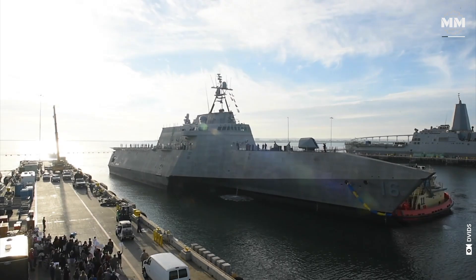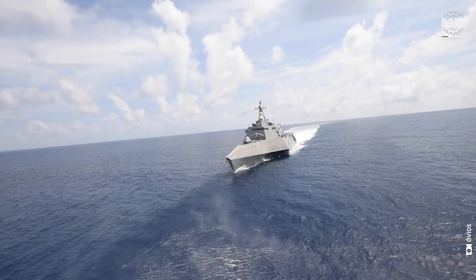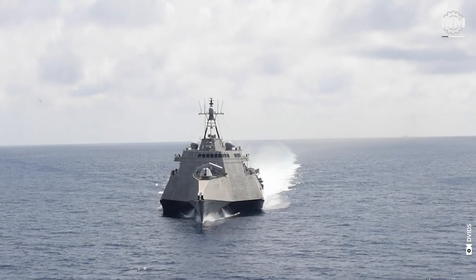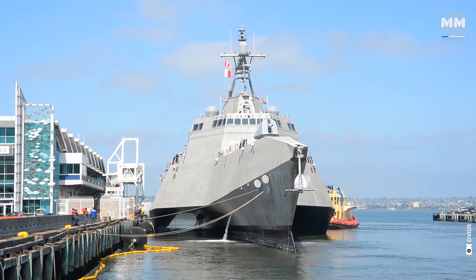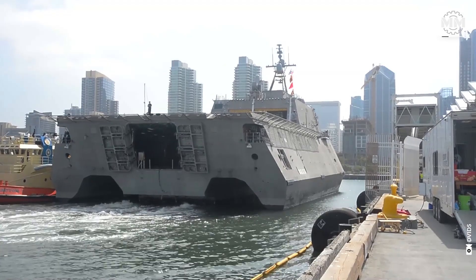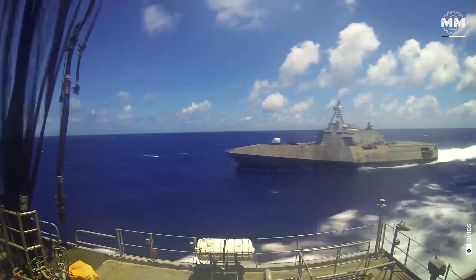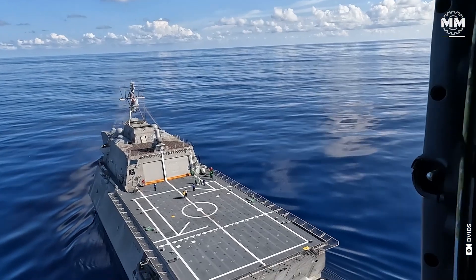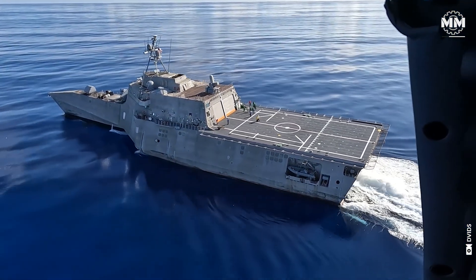The Independence class LCS features innovative design elements tailored to enhance agility, flexibility, and mission capability in coastal and near-shore environments. Unlike traditional monohull designs, the Independence class employs a trimaran hull, with a wide, stable central hull flanked by two smaller side hulls. This arrangement significantly enhances stability, especially in choppy near-shore waters. The trimaran structure gives the Independence class an exceptionally wide beam measuring 104 feet, allowing for an expansive flight deck and mission bay without compromising the vessel's ability to operate in littoral zones.